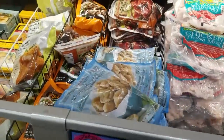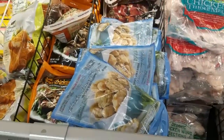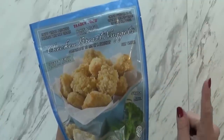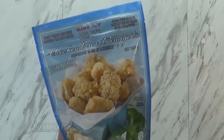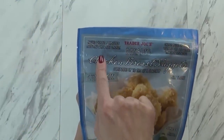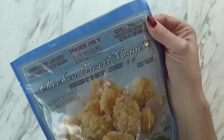My next favorite item would have to be these chicken nuggets. Now these aren't just any chicken nuggets — these are actually gluten-free, so everyone in my whole family can enjoy them. Gluten-free chicken nuggets are kind of hard to find, and if you do find them they're usually really expensive or they don't taste like regular chicken nuggets. But these definitely do. These are $4.99 for a one pound bag. I like that it says on here that they're raised without antibiotics, and it's boneless white meat chicken, so it's really good quality as well.